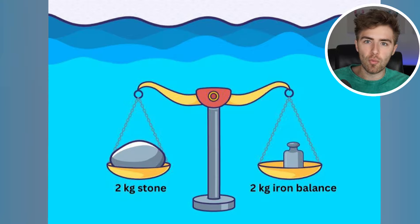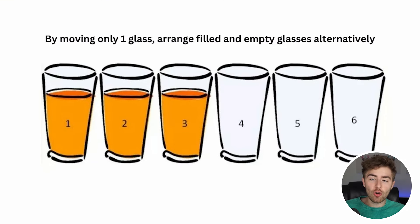By only moving one glass, arrange the filled and empty glasses alternately — so it goes one full, one empty, one full, one empty, one full, one empty. How do you do it?